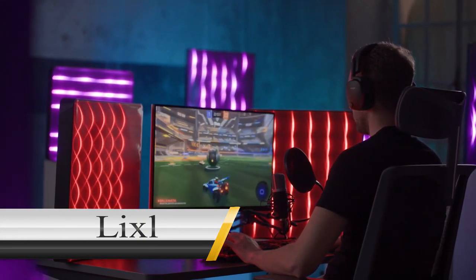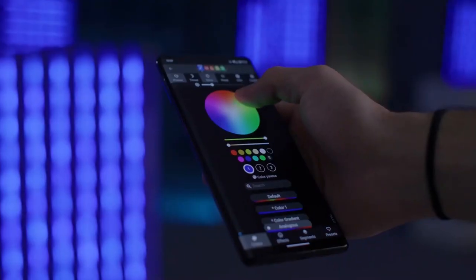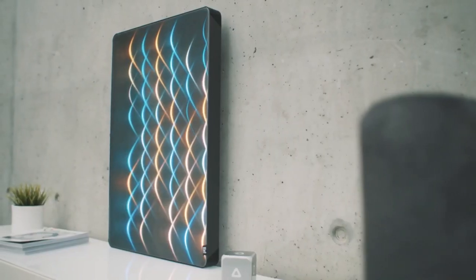Lixell. These displays are amazing. The fabric looks like it's 3D, but it's not. It's just the way the light reflects off of it. It's really cool.